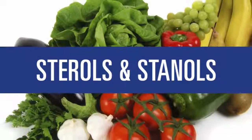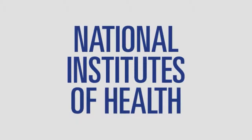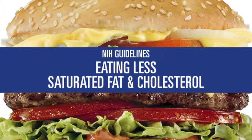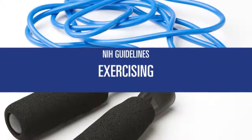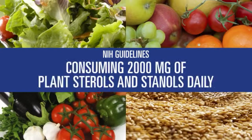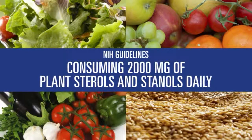Fruits, vegetables, and grains. In fact, to lower cholesterol, the National Institutes of Health now recommend eating less saturated fat and cholesterol and more soluble fiber, plus exercising, losing weight, and consuming 2,000 milligrams of plant sterols and stanols daily.